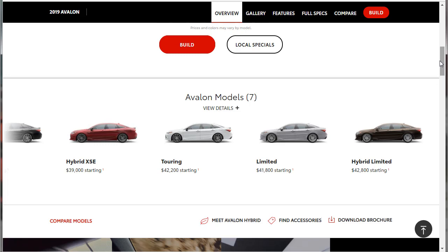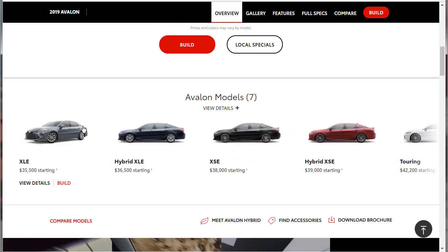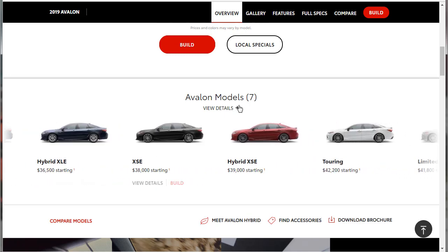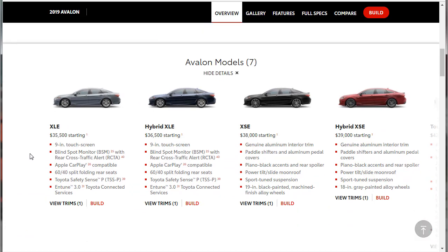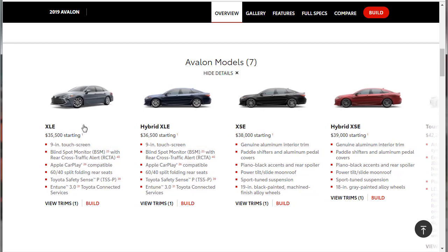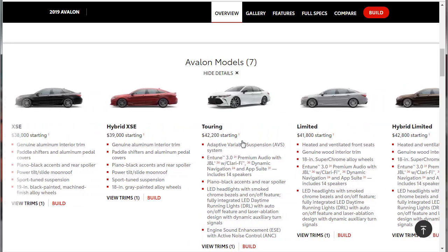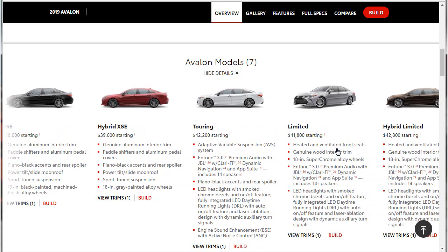We're getting ready to look at the models. I particularly like the Limited trim — I think it hits the sweet spot for the typical large sedan buyer. It straddles the line between Toyota and Lexus without the sporty features of the higher trim models. It's eligible for rear parking sensors, cross-traffic braking, and the surround view camera that is only offered on the top Touring trim. It seems like each model comes in a standard and hybrid version, but the Touring doesn't get a hybrid version — the Limited does.